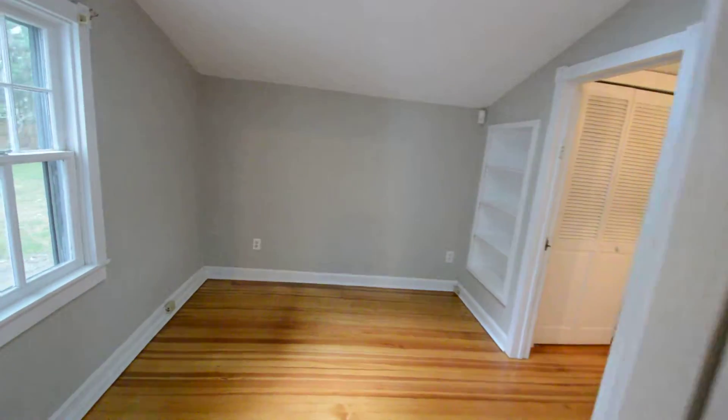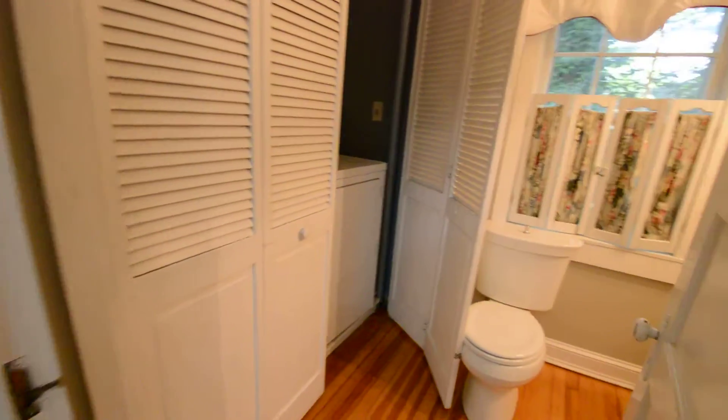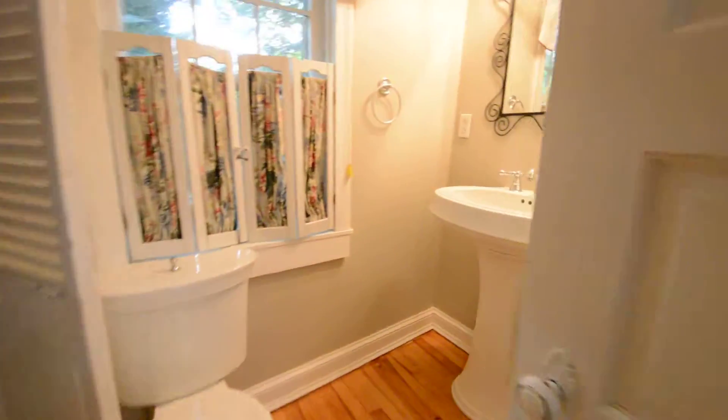Off the kitchen we've either got a fourth bedroom or a study room. This leads into a full size washer and dryer and half bath.